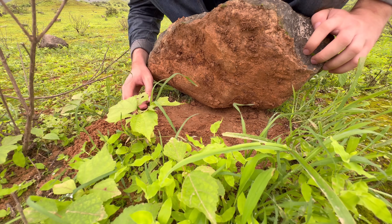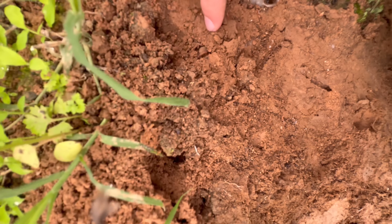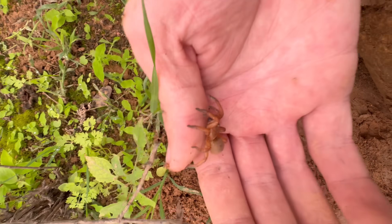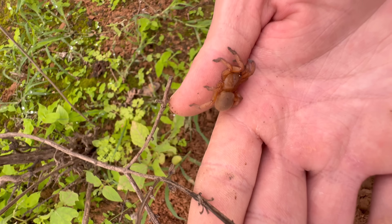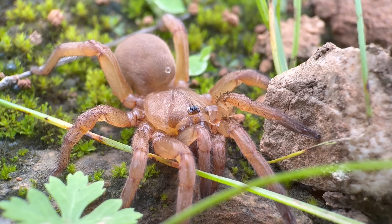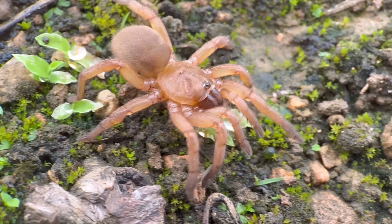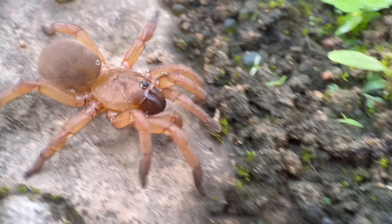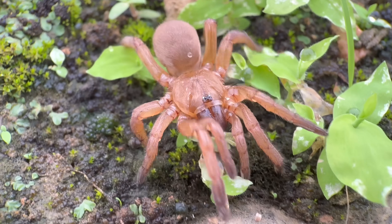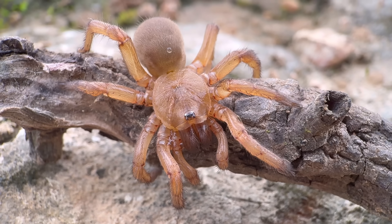There's a Barychelid sitting right here in the dirt — you can barely see it, but there's its abdomen poking out. These are commonly known as brush-footed trapdoor spiders, and as far as I know, they're not previously known from the Arabian Peninsula. The nearest other spiders in that family are in Socotra, Yemen, and right behind that, a species living in Somalia. Going east in the other direction, there's a whole bunch of them living in India. So this is a fairly special find, especially considering that trapdoor spiders in general aren't well known from the Arabian Peninsula.